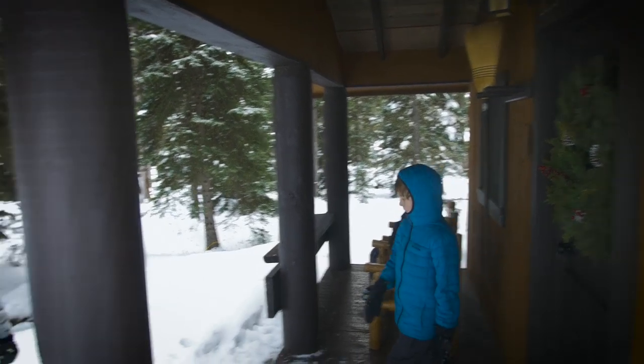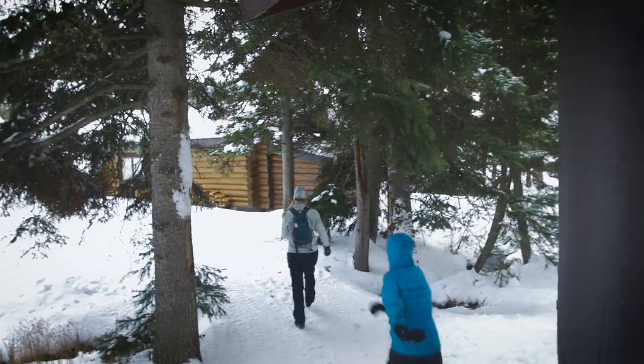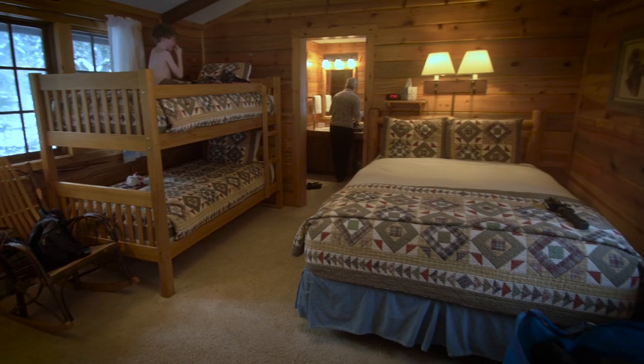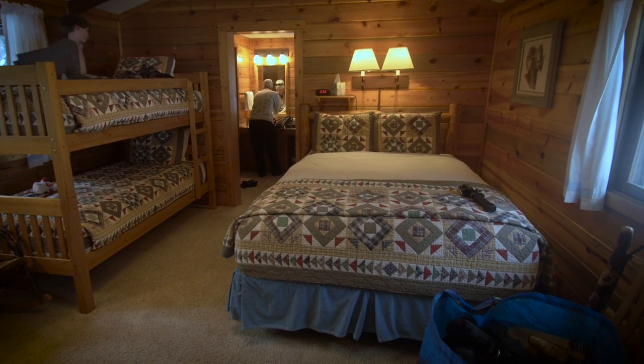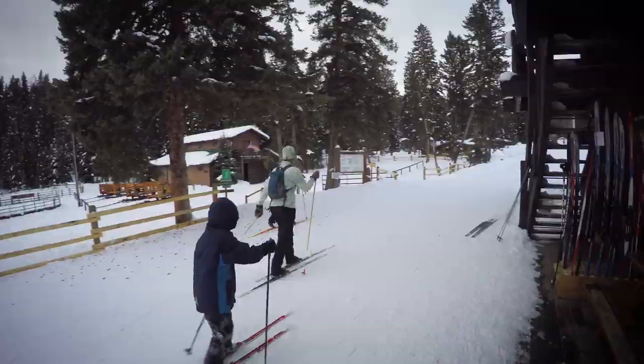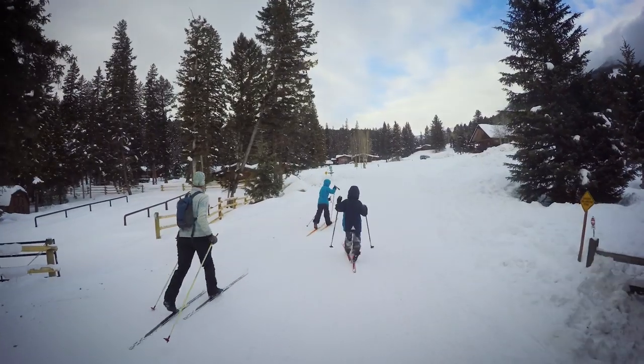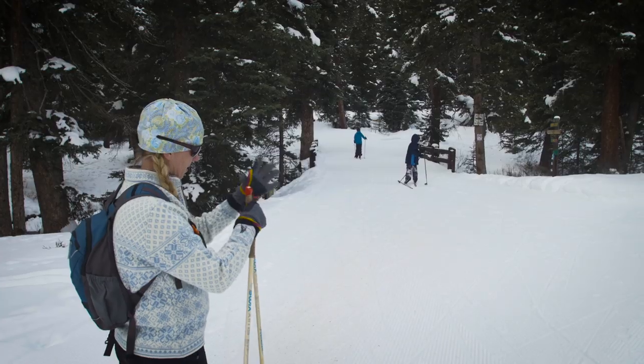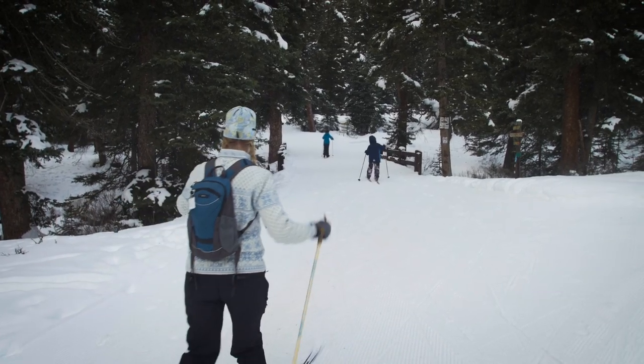Snugged into a valley in Big Sky, Montana, Lone Mountain Ranch is both a step back in time and a different world. Historic cabins are tucked into the trees and along a little creek. From the well-appointed outdoor shop, 35 kilometers of packed snowshoe trails and 85 kilometers of professionally groomed cross-country ski trails wind up mountains, along creeks, and around meadows.